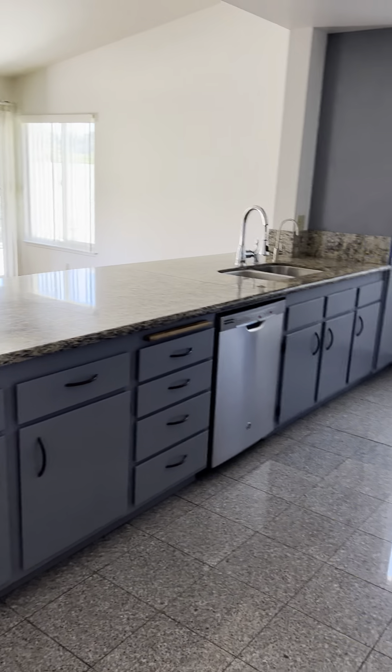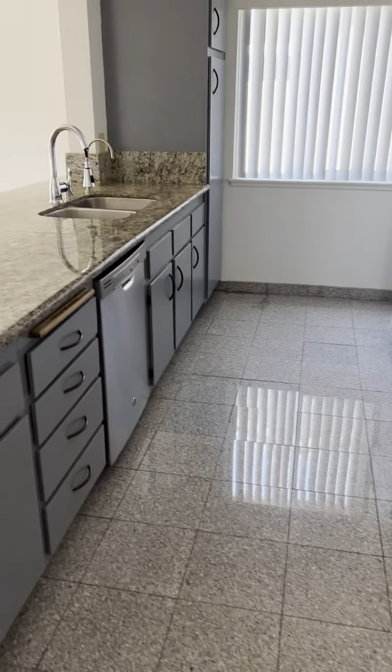Come right in. Here's your living room, dining area, closet, and kitchen with dishwasher.